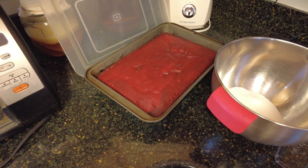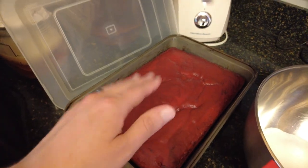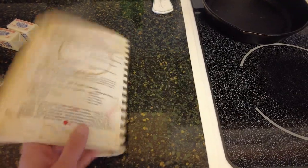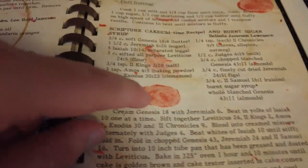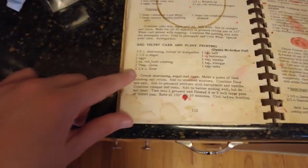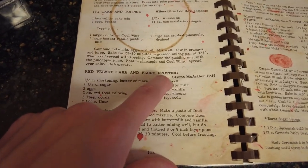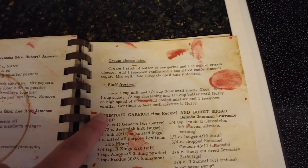My mom surprised me by making my favorite cake — it's a red velvet cake. Here's the cake — it's homemade, made from this cookbook. Here is the recipe. We've made red velvet cake a lot. You can see my fingerprints and my mom's fingerprints from probably when I was a kid. There it is. Here's the red velvet cake and I love this fluff frosting — it's amazing, especially when it gets cold.